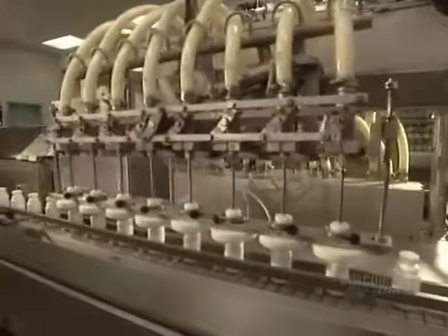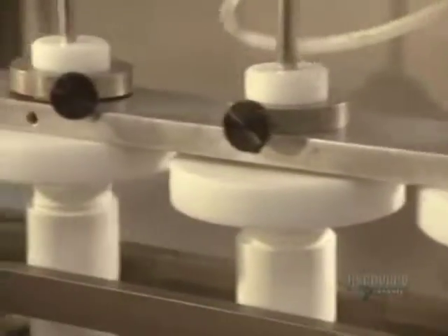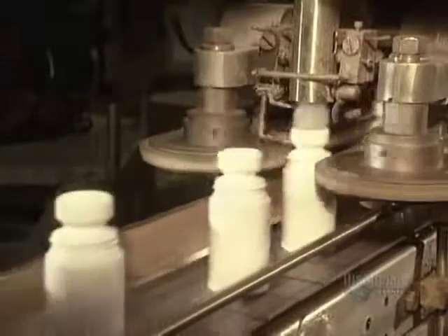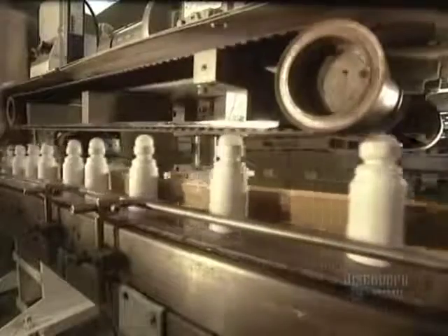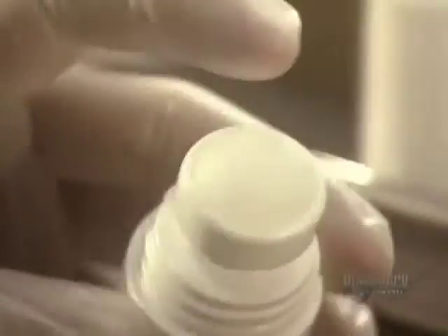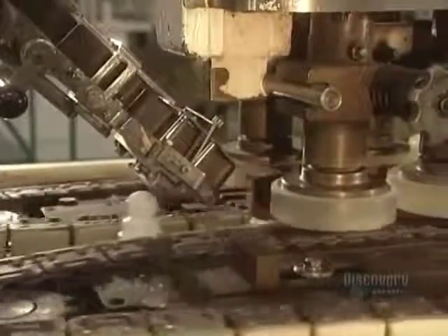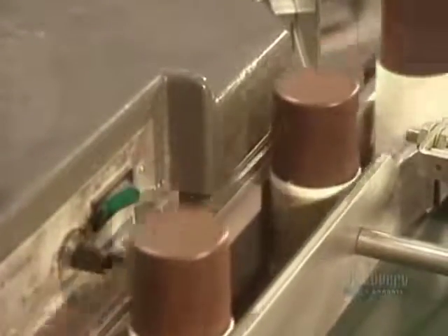One final product: roll-on deodorants. This machine fills 115 bottles a minute, handling eight bottles at a time. A filling stem pours the product into the bottle, and then the roller ball is placed at 115 per minute. The ball is then lightly pressed into the cavity in which it turns freely. This plant makes over 1,200 different products and yearly sells 32 million items.